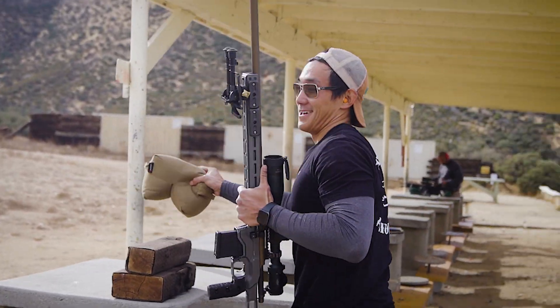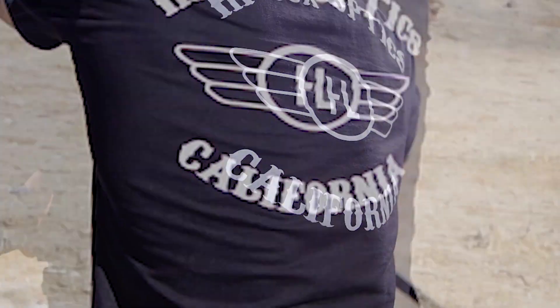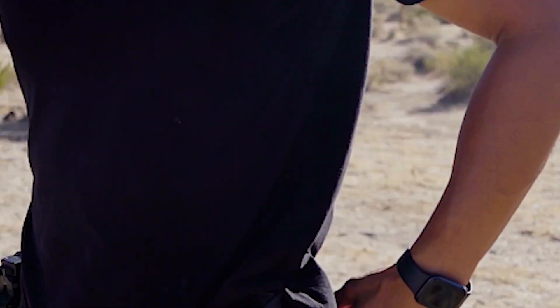We use our scopes the same way we know our customers do — whether it's plinking at the range, a much more strenuous competition, or especially in the backwoods on a hunt. More than anything, we make sure that our scopes work.